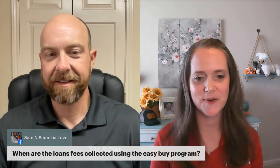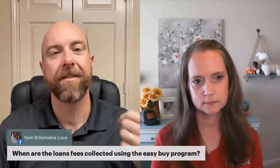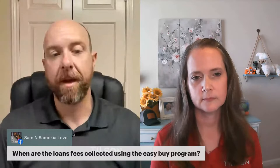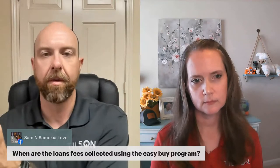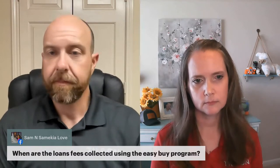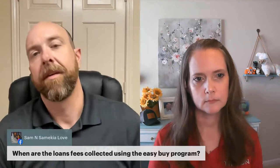Sam asks when loan fees are collected using the Easy Buy program. An application fee is collected up front — mostly to pay for the appraisal. No other closing costs occur until the house is finished, the walkthrough is done, and closing is scheduled at the title company. Many customers don't have to bring anything to closing; it depends on the situation.